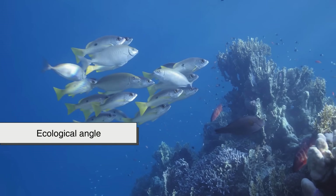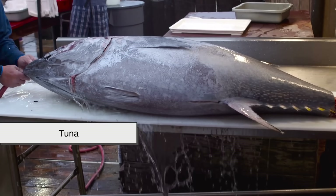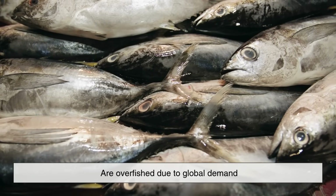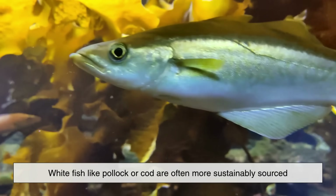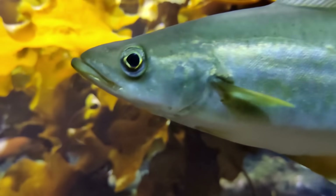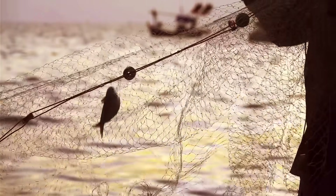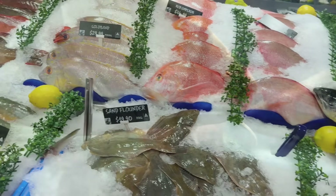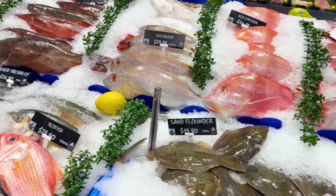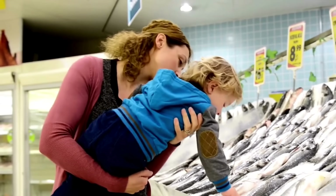There's also an ecological angle to consider. Many redfish species, especially tuna, are overfished due to global demand. Whitefish like pollock or cod are often more sustainably sourced depending on the fishery. Choosing responsibly caught or farmed fish helps maintain balance in marine ecosystems — so next time you're at the market or ordering seafood, it's worth checking where your fish comes from, not just what color it is.